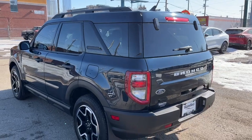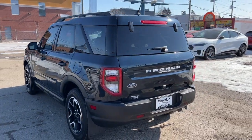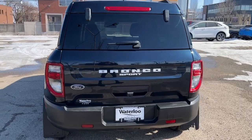This Bronco Sport comes in the Alto Blue metallic tricot, and coming around to the back we have a reverse camera.